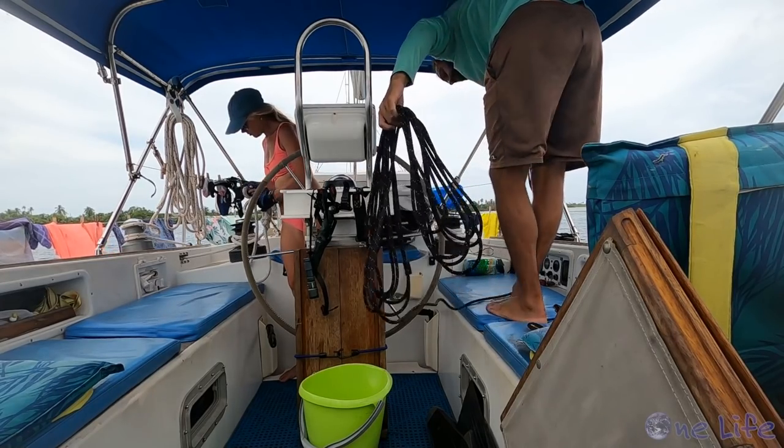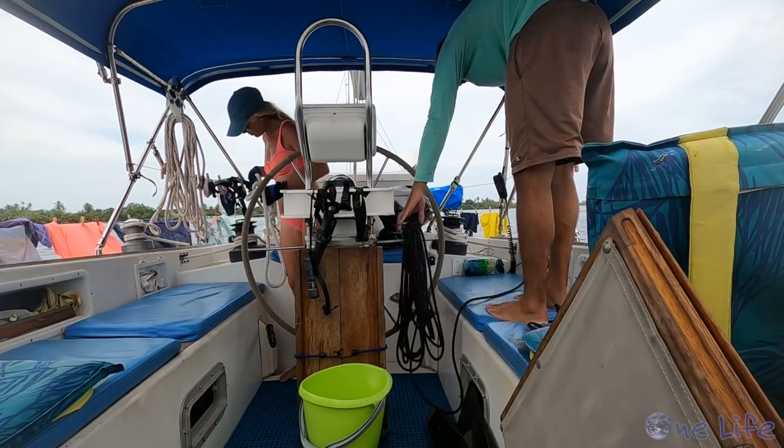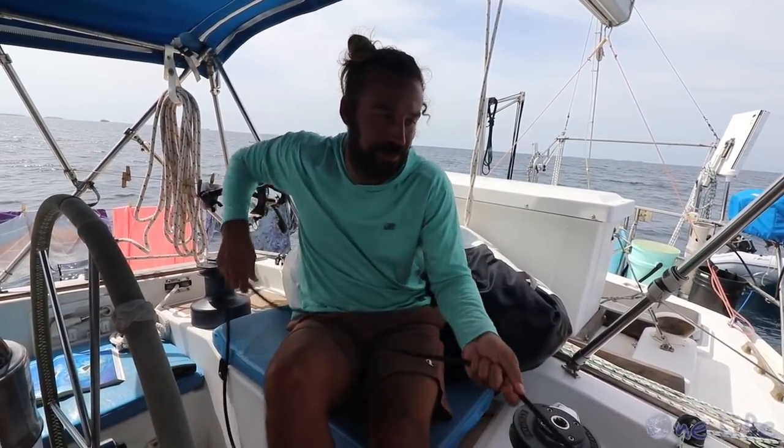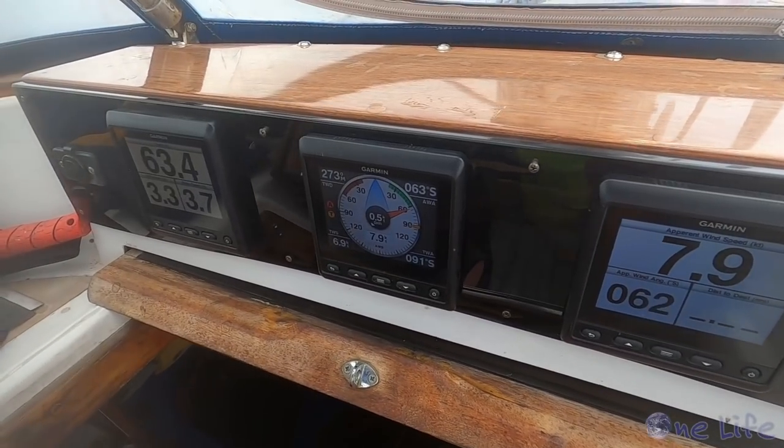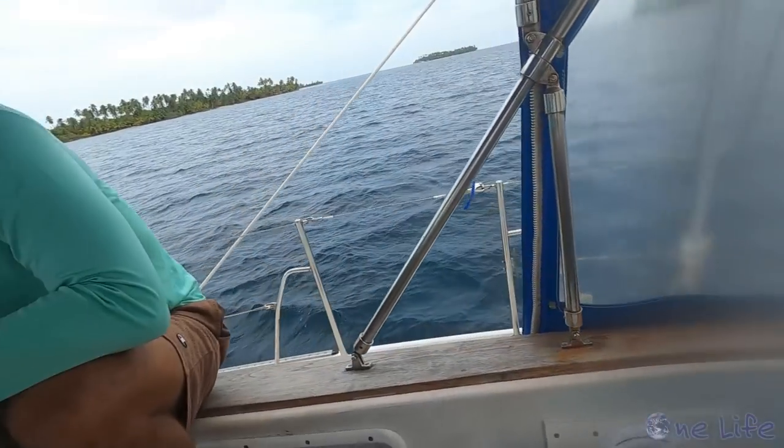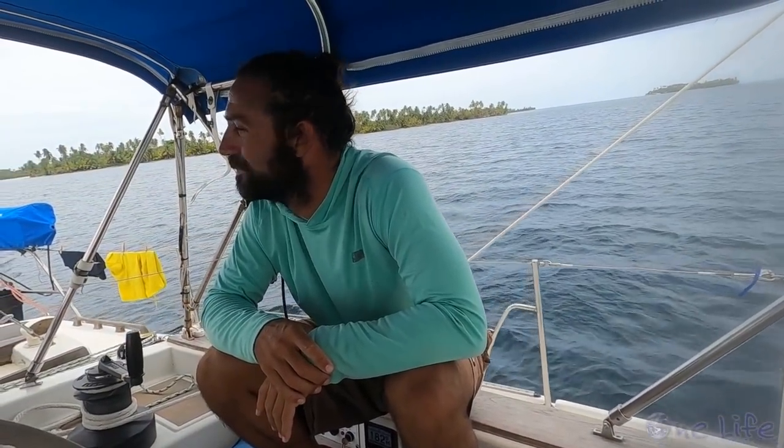Now Gary wants to go for a birthday sail, so we're hoping we have enough wind to get us to the next anchorage, about six miles away — Coco Banderos. There are over 300 small islands in the San Blas, which makes this area a sailor's dream for island hopping. Birthday sail — nice and easy, seven knots of wind, we're not going fast.